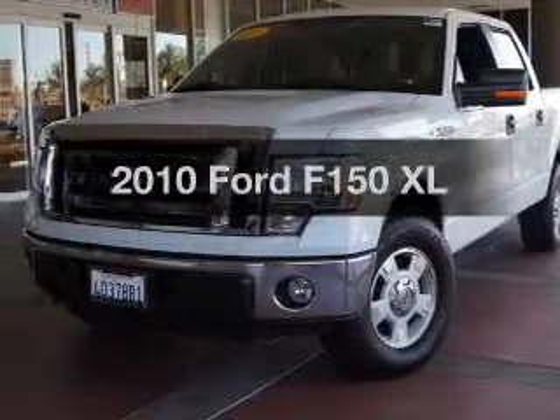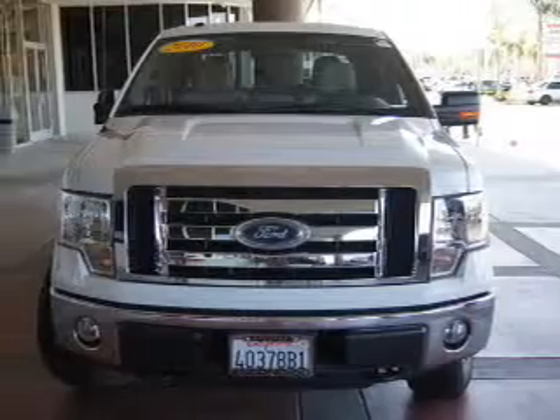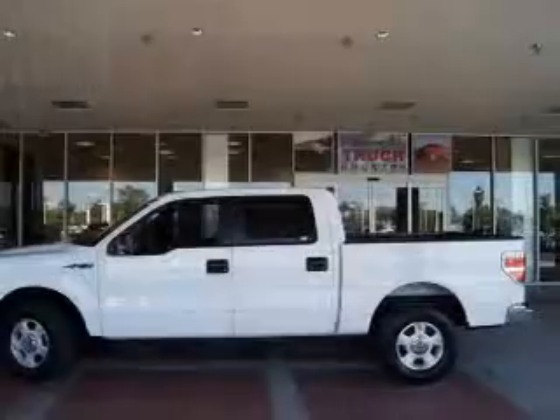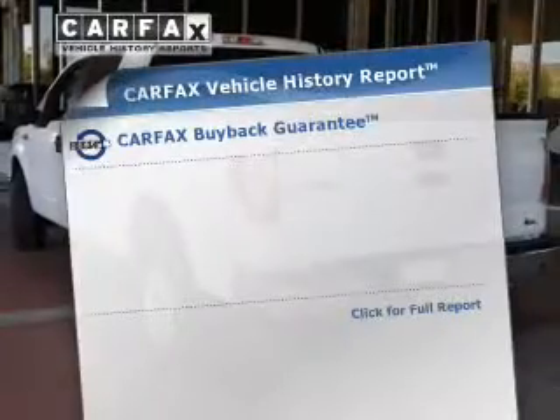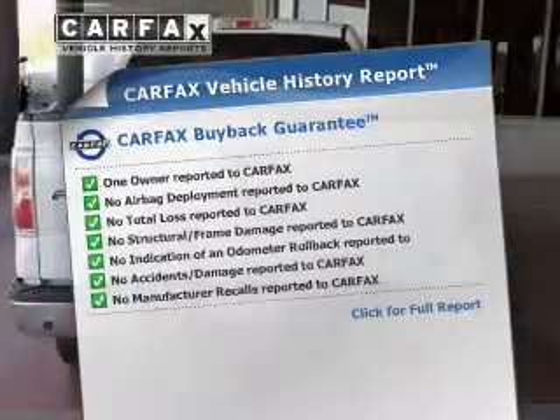Everything you need under one roof with this great vehicle. The powertrain includes four-wheel drive with a powerful eight-cylinder engine driven by a six-speed automatic transmission. You will appreciate the safety feature of anti-lock brakes. Know the history on this ride and greatly reduce your buying risk with the included Carfax Vehicle History Report.